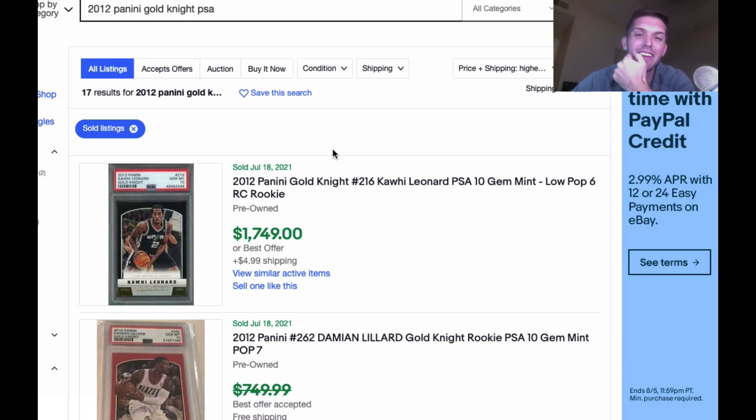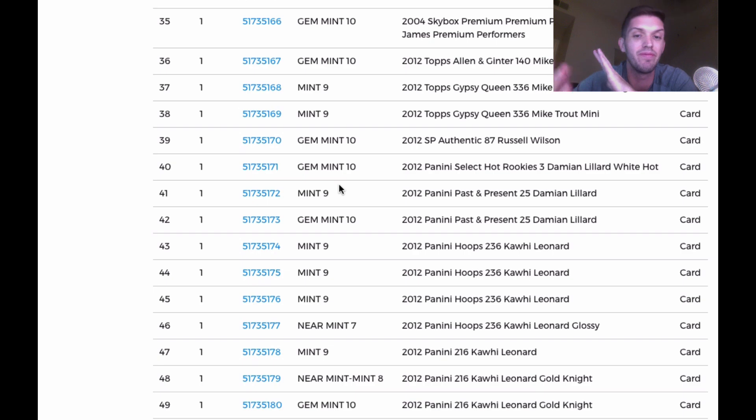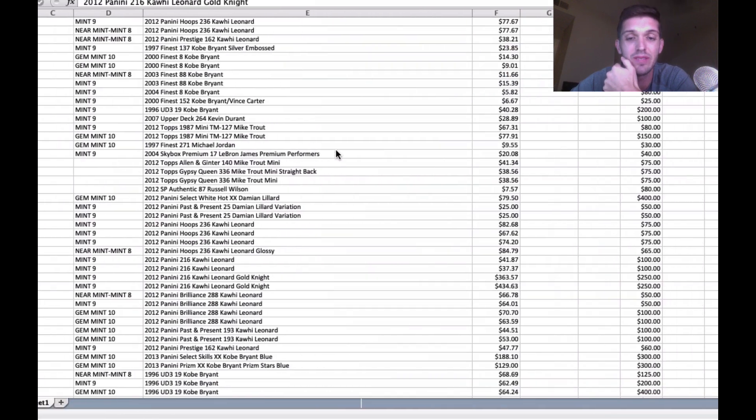This is why I love grading. This is why this is Christmas in July for me — this is so much fun! That is the third big card in the order. Let's see what else we got coming up. We have these Kobes coming up that are actually going to be pretty good.